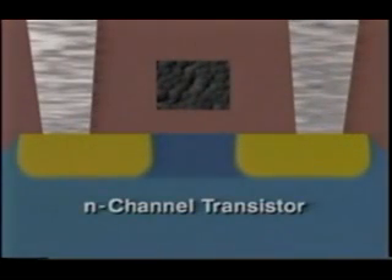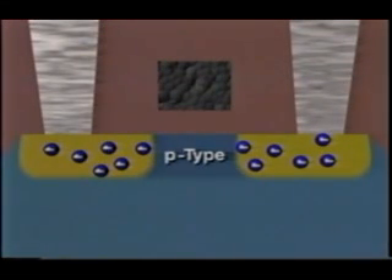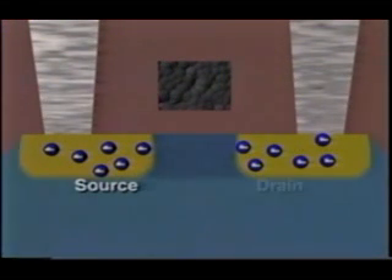To see how transistors work, let's examine a pair of CMOS complementary metal oxide semiconductor transistors. The N-channel transistor has two heavily doped electron-rich N-type regions, separated by an electron-poor P-type substrate. The electron-rich regions, called the source and drain, become the ends of an electronic switch.